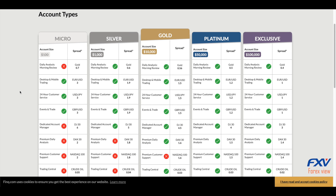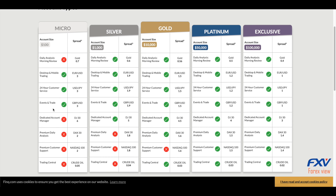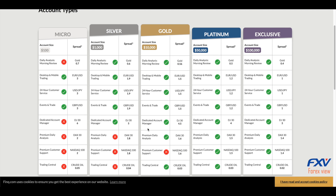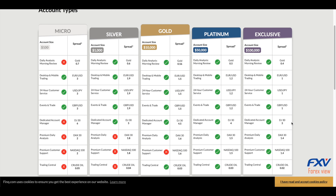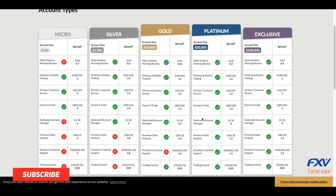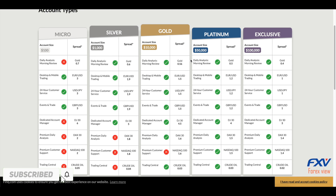The Silver account requires a minimum deposit of $1,000. It provides an additional free dedicated account manager and daily analysis, and aims at a benchmark spread of 1.9 pips. The Gold account requires a minimum deposit of $10,000 and provides additional premium daily analysis and free use of Trading Central.